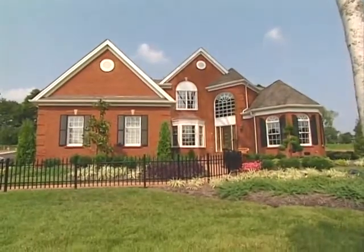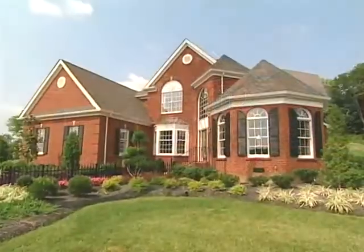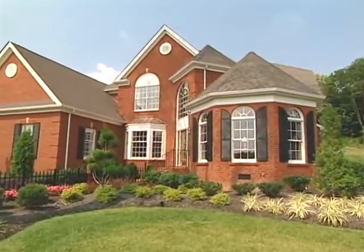Elegant, inviting, the dramatic three-bedroom, two-and-a-half-bath Princeton combines convenience with the luxury you expect in a Toll Brothers home.